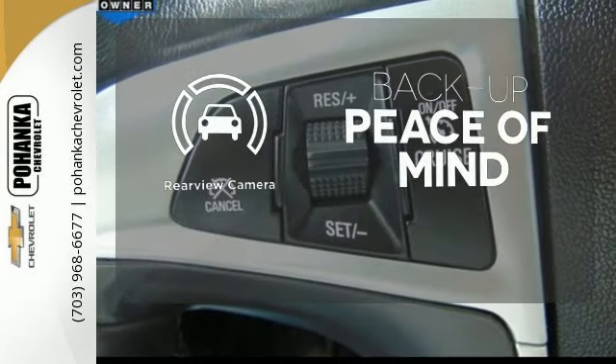Come see it today. Pohenka Chevrolet is a great place to buy a car. We're conveniently located at 13915 Lee Jackson Memorial Highway, Route 50, in Chantilly.